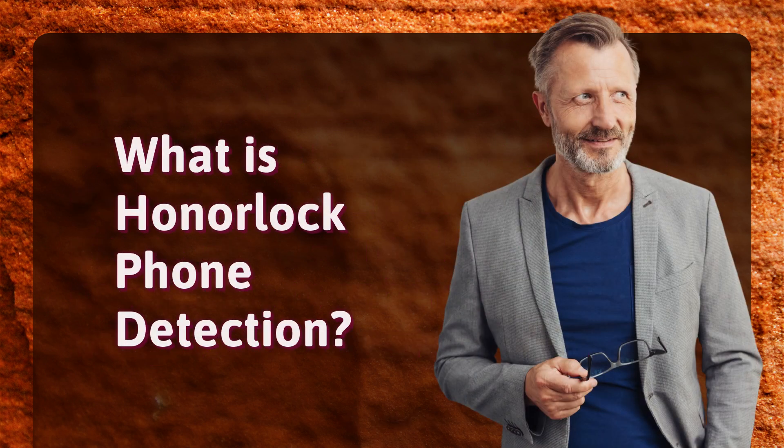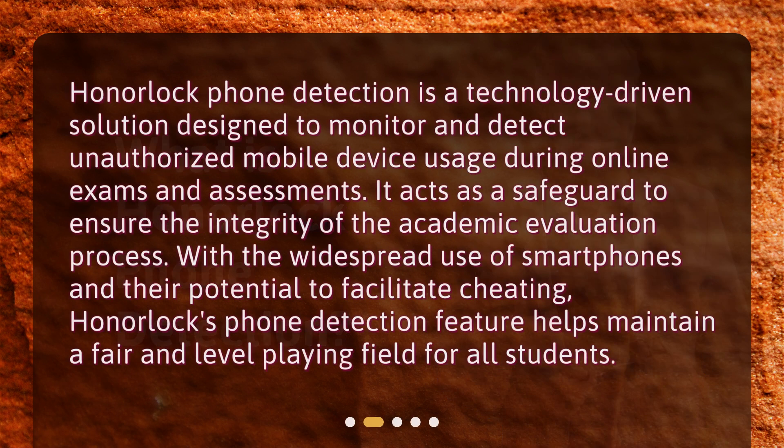Honorlock Phone Detection is a technology-driven solution designed to monitor and detect unauthorized mobile device usage during online exams and assessments. It acts as a safeguard to ensure the integrity of the academic evaluation process. With the widespread use of smartphones and their potential to facilitate cheating, Honorlock's phone detection feature helps maintain a fair and level playing field for all students.